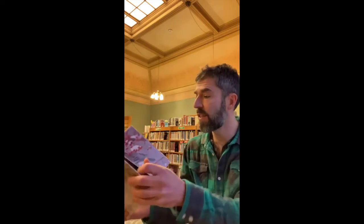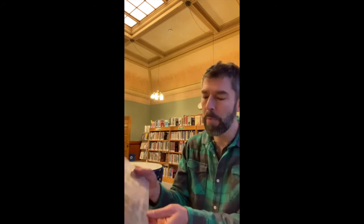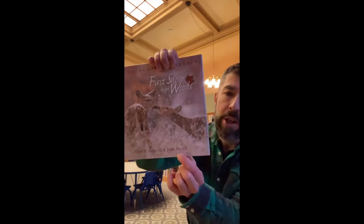If you'd like to see some pictures of animals in the winter, there are two books for you. They're both by Carl R. Sams II and Gene Stoick.